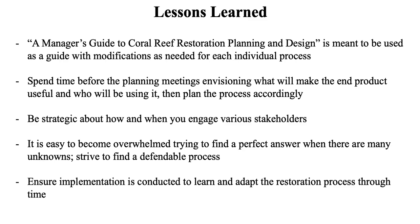It's easy to become overwhelmed trying to find a perfect answer when there are lots of unknowns, and with coral reefs there will always be lots of unknowns. I'd recommend striving to find a defensible process — make decisions you feel you can take to people and say: we thought about this, we used best available science, we know it's not perfect. Then ensure implementation is conducted to learn and adapt through time. The manager's guide is really good at making this an iterative process, so if something isn't working you can revisit and adjust your plan to be more effective.